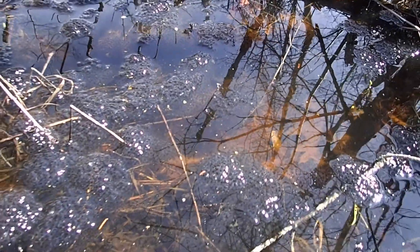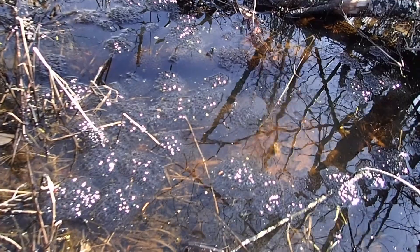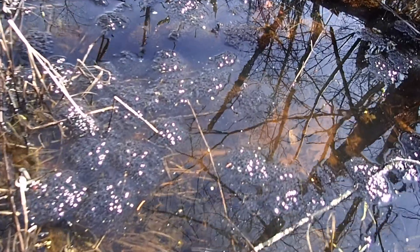We have loads of frog eggs in the water. If you can see these shiny bubble-looking things on the surface, those are frog eggs.